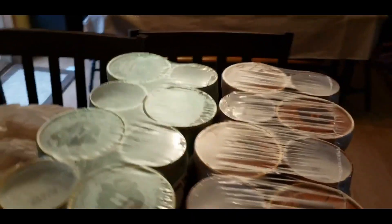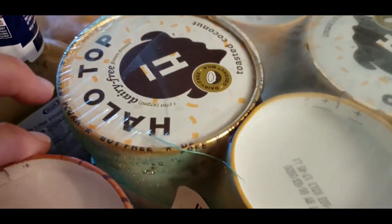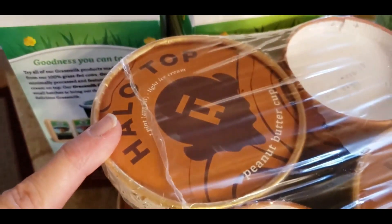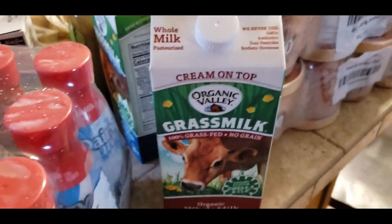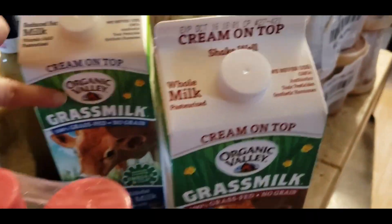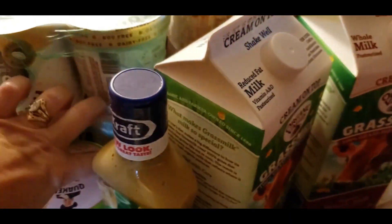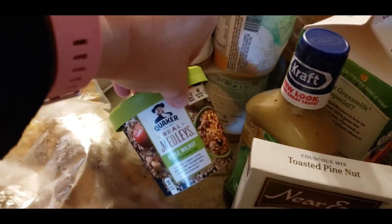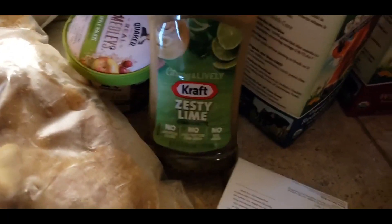This is an amazing deal — we got 16 dairy-free toasted coconut Halo Tops and 16 peanut butter Halo Tops, tons and tons of ice cream. Then we got two grass-fed milks; these do have the cream on top so you have to shake them really well. We also had another oatmeal sitting over here, and we got a zesty lime vinaigrette — never tried that so that will be nice to try.